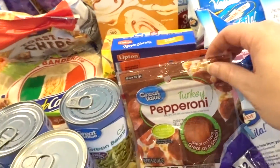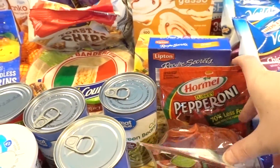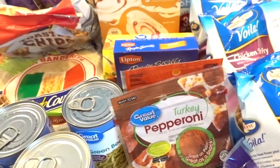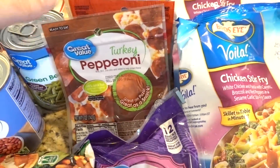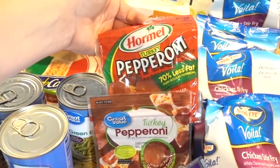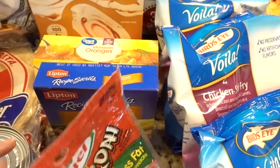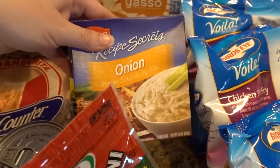Evidently I ordered two turkey pepperonis — one Great Value and one Hormel. They're both exactly the same. I think I just got them on an order one time when one wasn't available and somehow wound up clicking both. I don't know! I also got onion soup mix for one of the recipes.